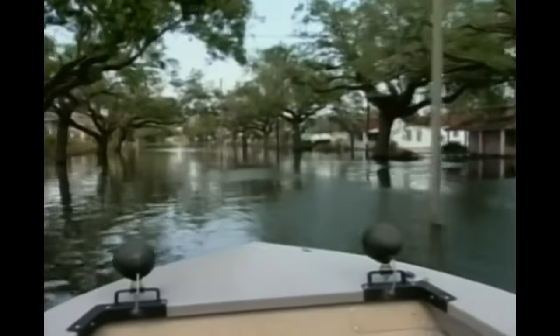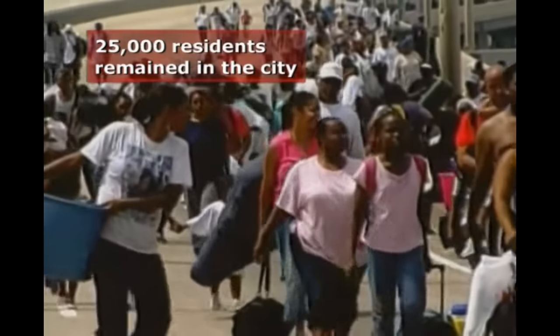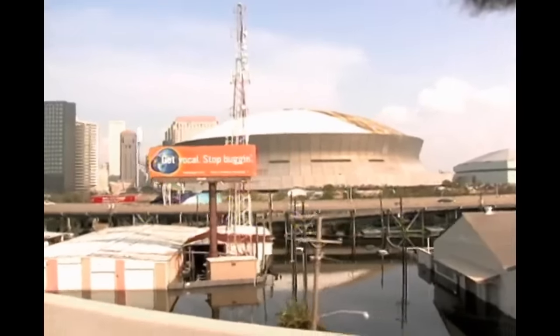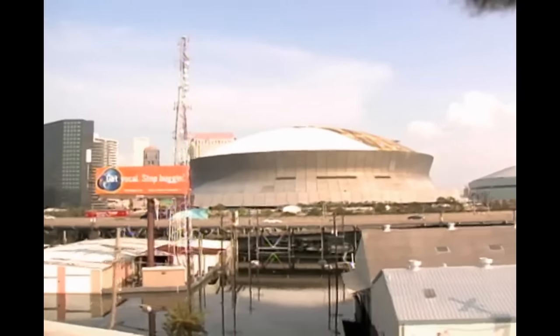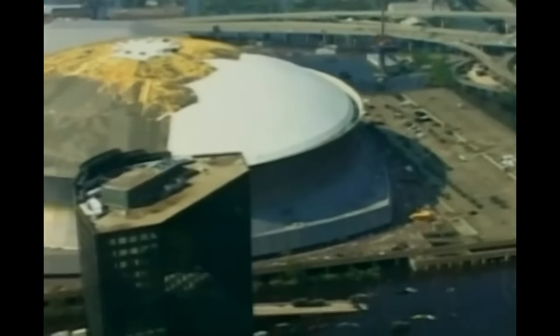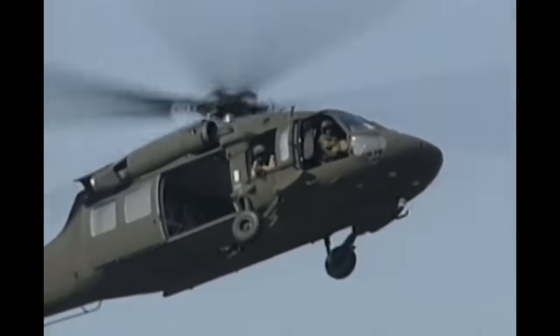But the flooding wasn't the only disaster Katrina visited upon New Orleans. Despite evacuations, up to 25,000 residents remained in the city. Many fled to the Louisiana Superdome, a structure built on higher ground and supposedly engineered to withstand hurricane force winds. However, most of its roof was ripped apart during the storm. Thousands were rescued from high water, many from rooftops.